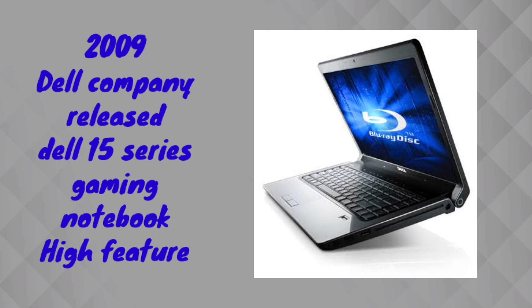In 2009, Dell company released the new Dell 15 series with both a gaming console version and a notebook computer version. Both were released with hi-fi features, Wi-Fi connectivity, and Wi-Fi capabilities.